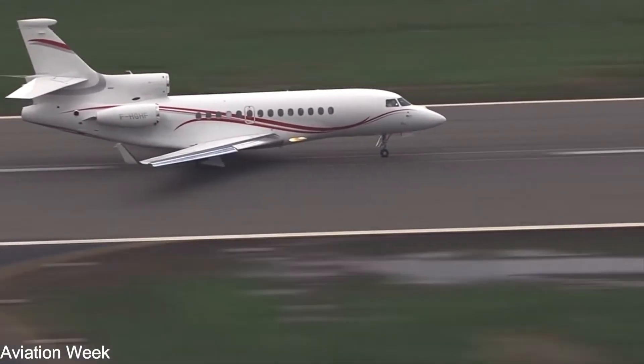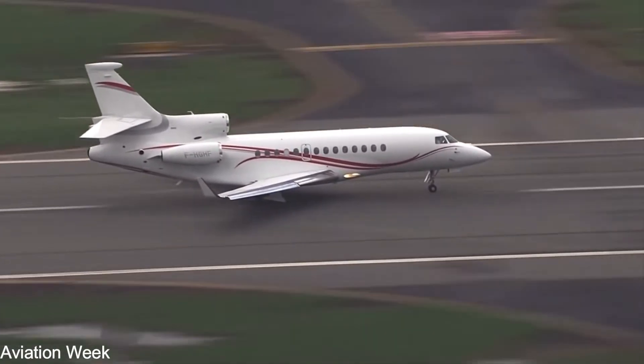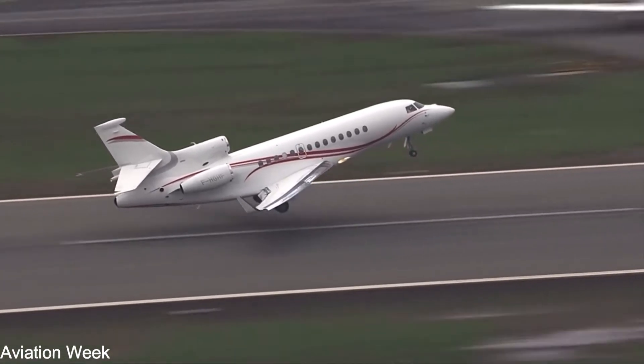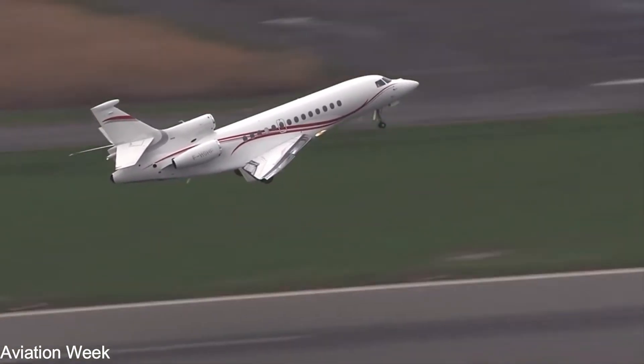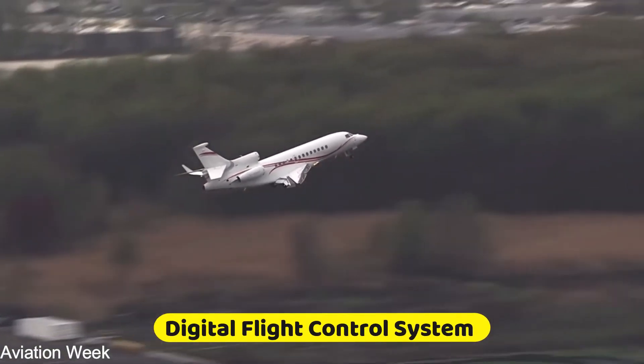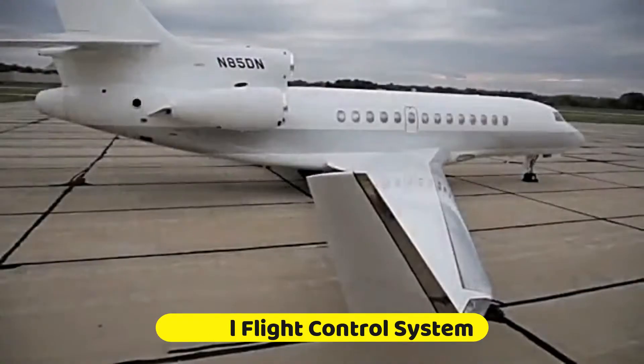These specifications physically define the world's most technologically advanced business aircraft. The Falcon 7X was designed to be a game-changer from the start, offering the industry's first digital flight control system to business aviation.